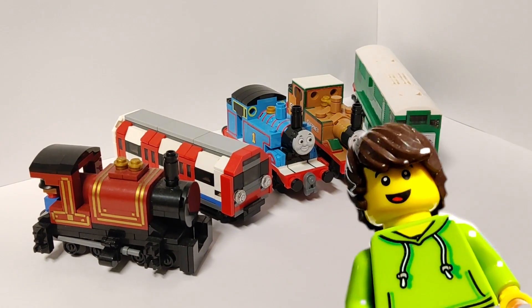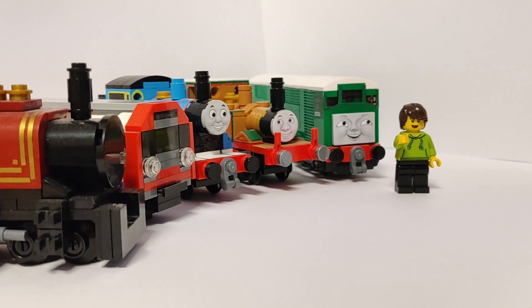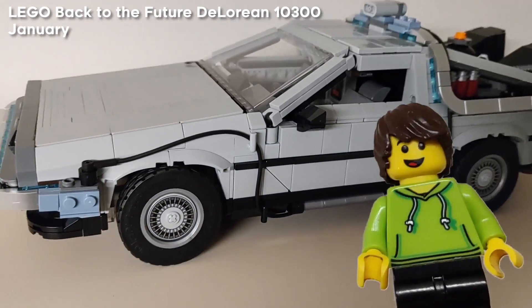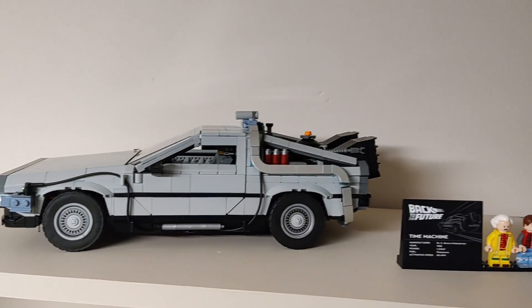Happy New Year everyone, it's Larry. This is a video looking back on my models and videos of 2023. Weirdly enough, my first video this year was of the Back to the Future DeLorean set, which is a little random, but hey, it's still Lego.